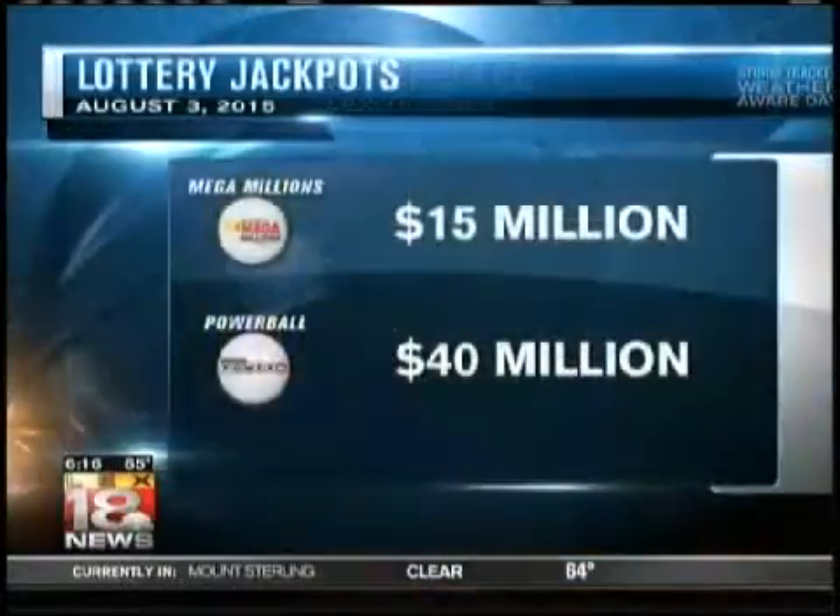All righty, Lee Cruz, thank you, sir. Very lucky for their phone number. All righty, let's take a look at your lottery amounts.